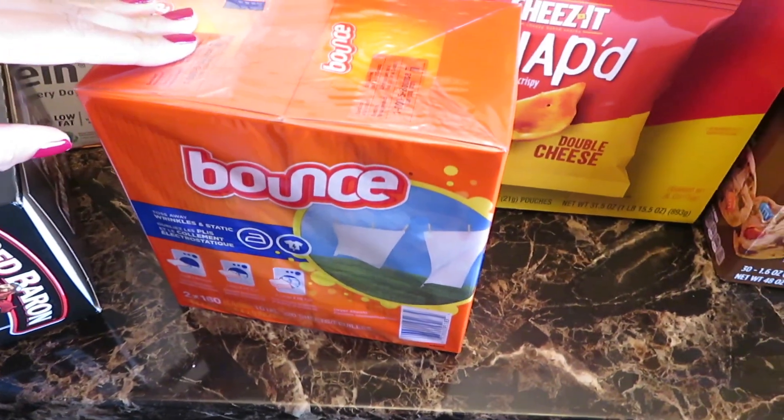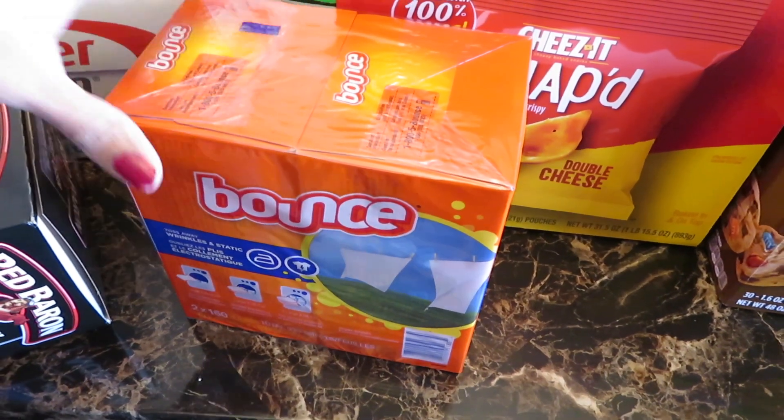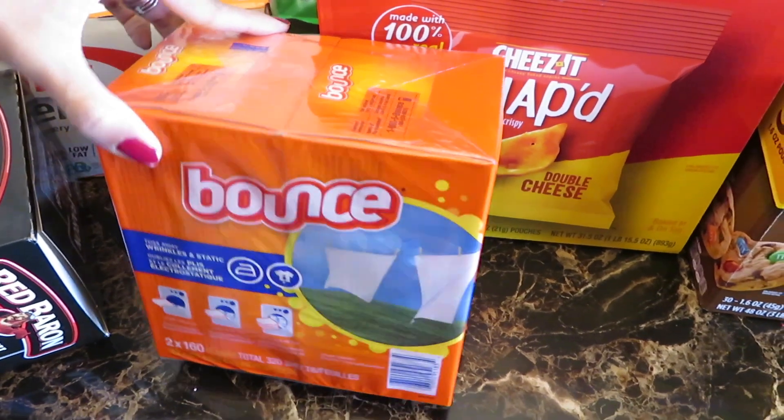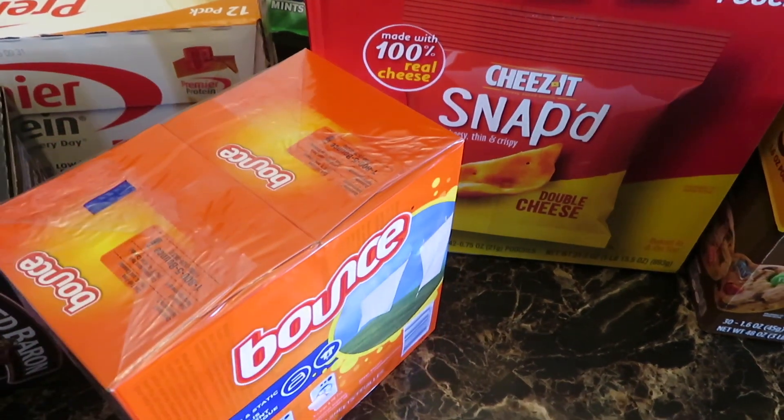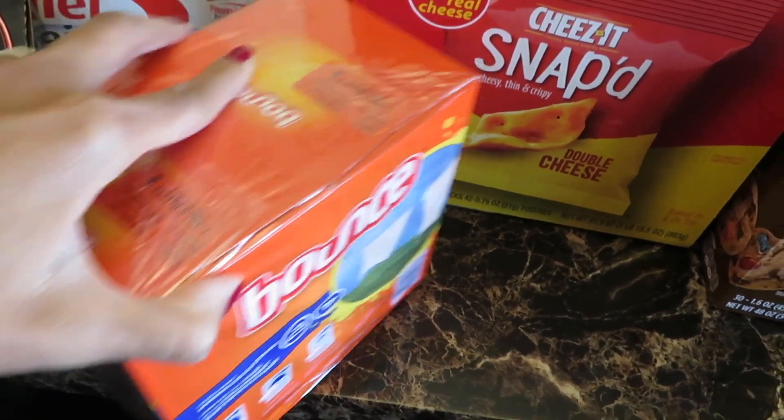And then I have some Bounce — these are the dryer sheets.